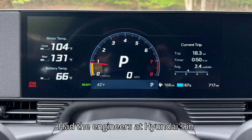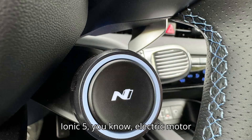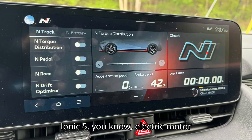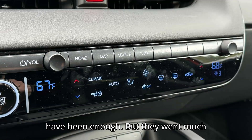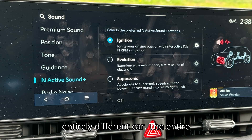Had the engineers at Hyundai's N Performance division wanted to make a standard go-fast edition of the terrific Ioniq 5 — electric motor upgrades, track brakes, better suspension, the usual stuff — that would have been enough. But they went much further than that. It's almost an entirely different car.